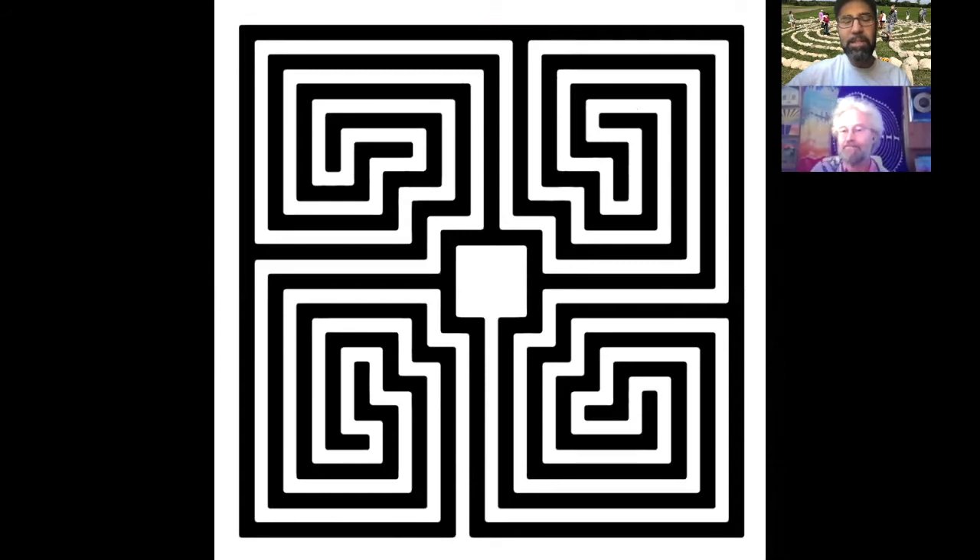It appears in Roman mosaics as well — this idea of a quadruple double spiral in a square form. So this could be an ancient — or semi-ancient with the Romans — labyrinth design.